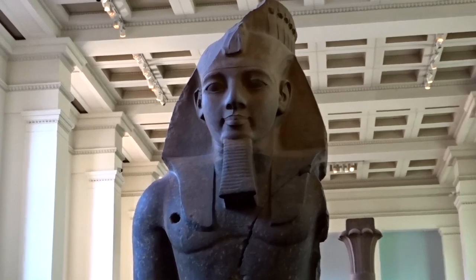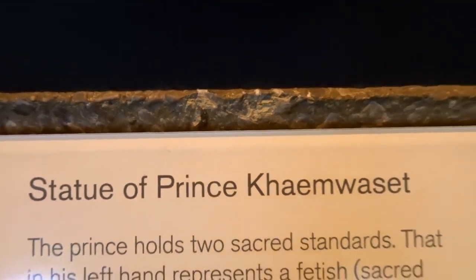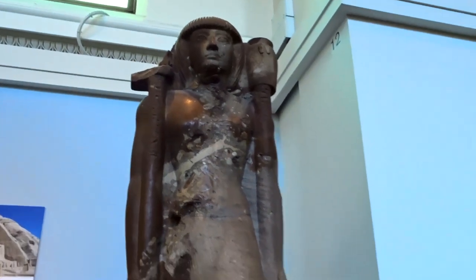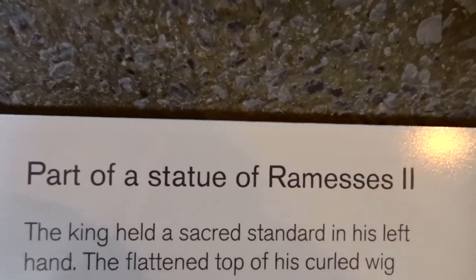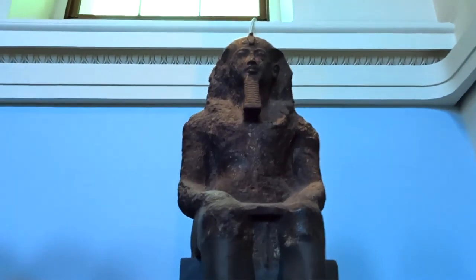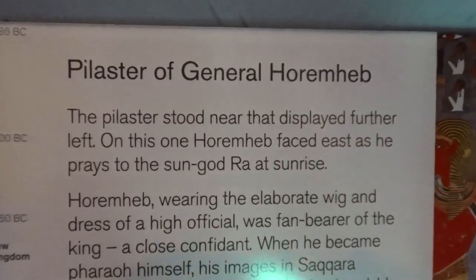The British Museum, located in the Bloomsbury area of London, United Kingdom, is a public institution dedicated to human history, art and culture. I'll try not to bore you too much — I'm just going to show you the main highlights. Its permanent collection numbers some eight million works and is amongst the largest and most comprehensive in existence, having been widely sourced during the era of the British Empire and documenting the story of human culture from its beginnings to the present day. It is the first national public museum in the world.